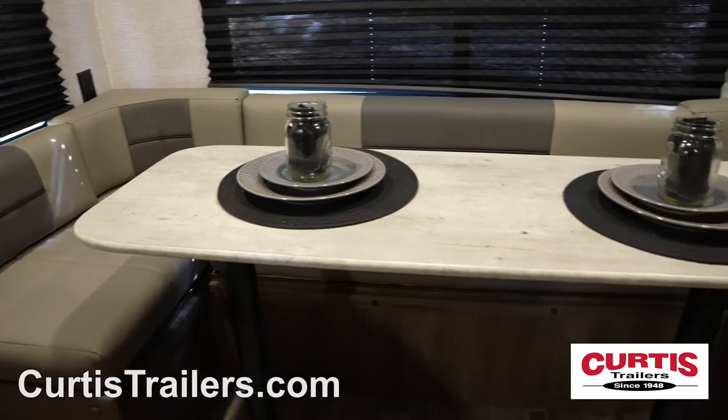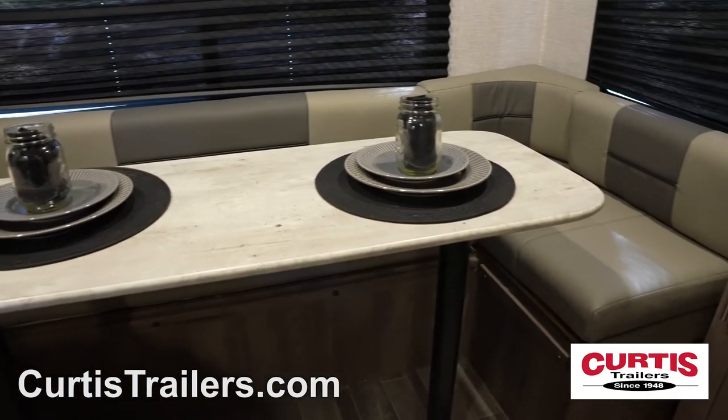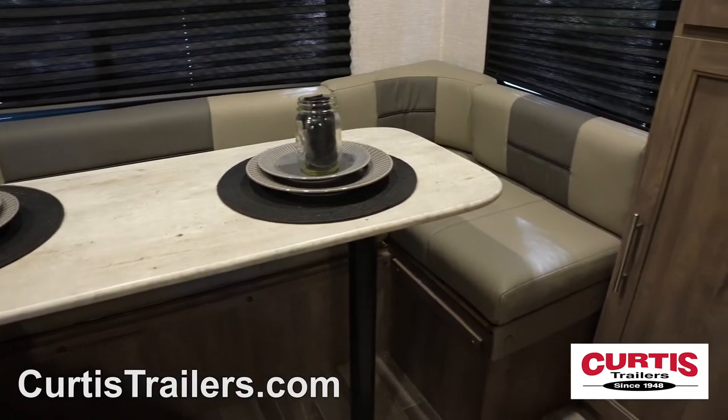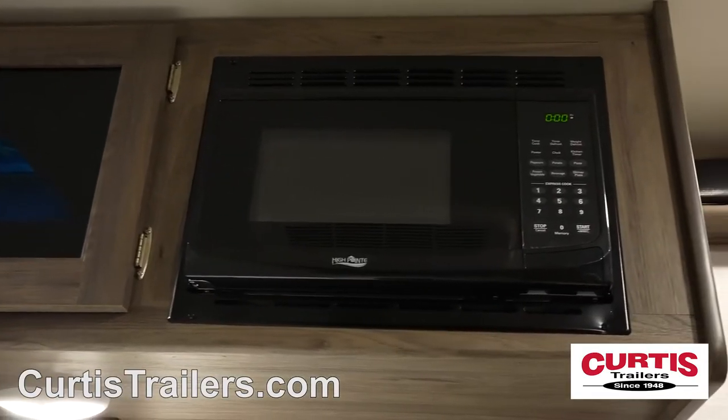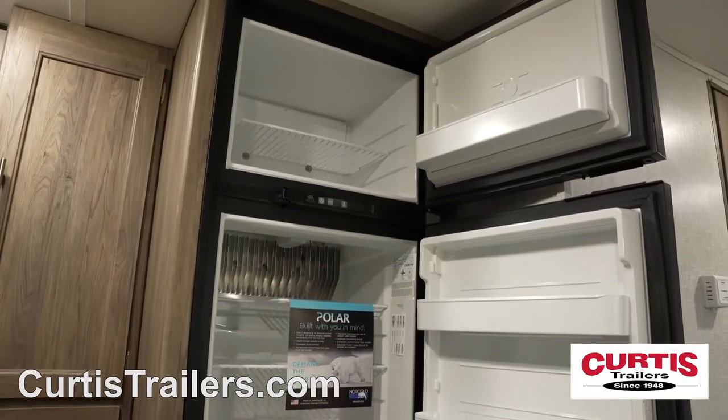Inside the 18RD, you'll immediately notice the comfort of a 78-inch tall ceiling, leather wrap-around booth dinette with seating for the whole family, next to the kitchen with microwave oven, two-burner cooktop, undermount sink, and two-door refrigerator.